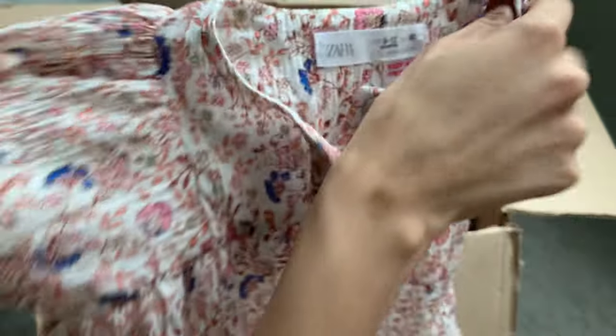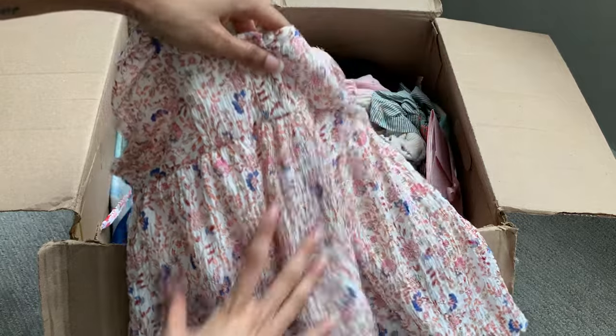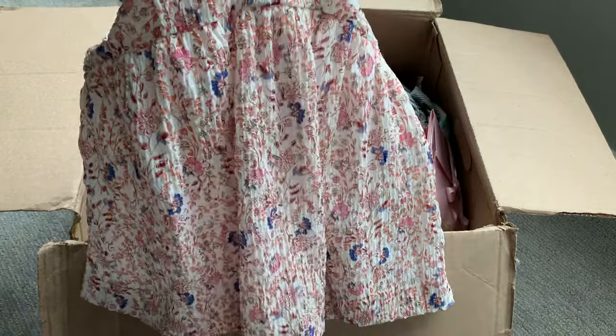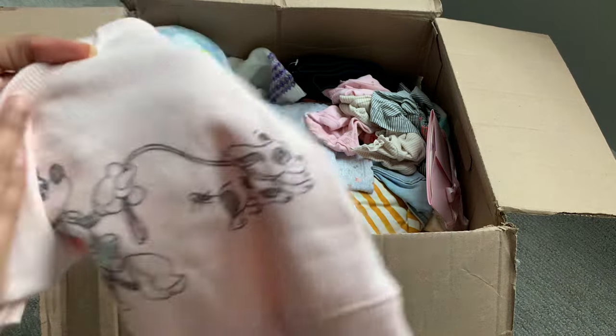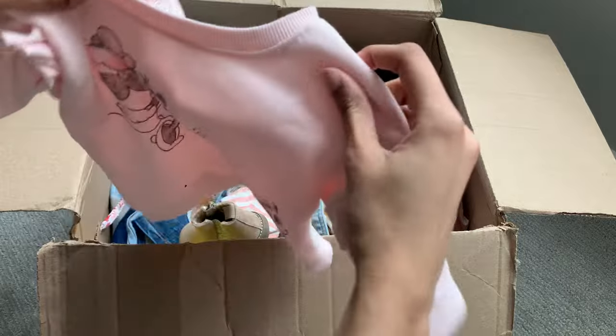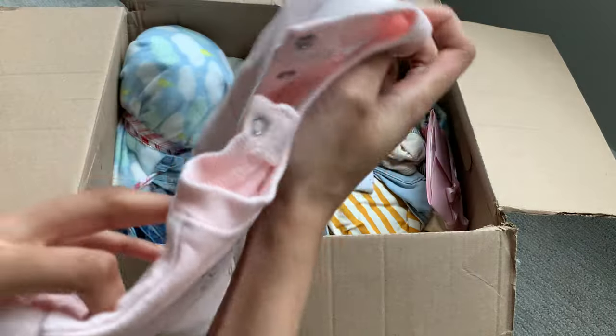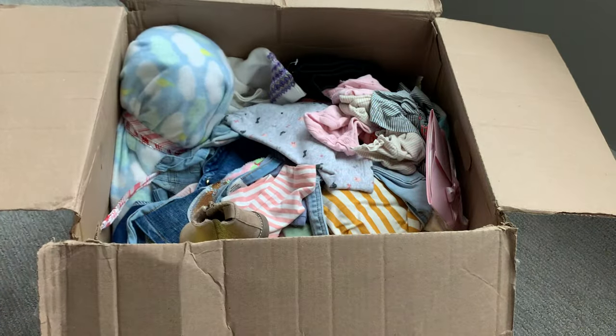We have this really cute shirt from Zara — Zara has some really cute baby items. Sorry for the blurriness, but it's a short sleeve pink flowery top. This is really cute — it's a Minnie Mouse long sleeve sweater, size 0 to 3 months. This one looks so cute on September. I love Minnie Mouse.